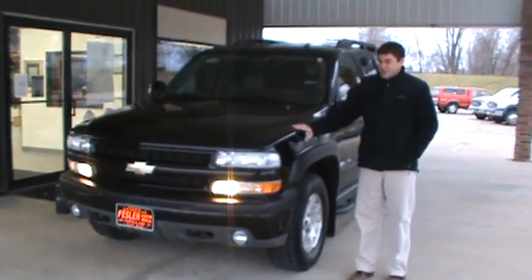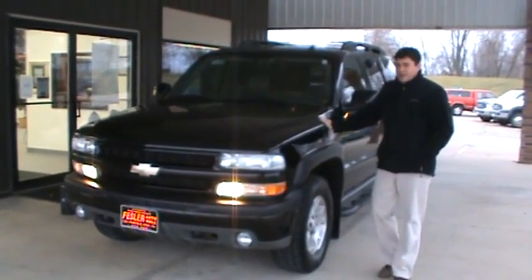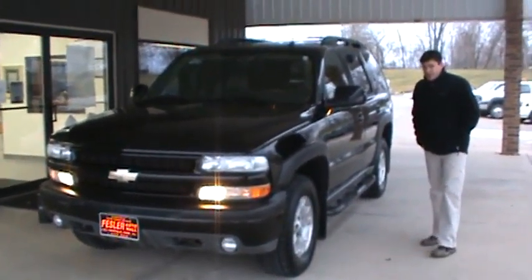Hi, Tracy Siboski here at Festar AutoVault. Today we're looking at a 2005 Chevy Tahoe. This is a Z71 model.